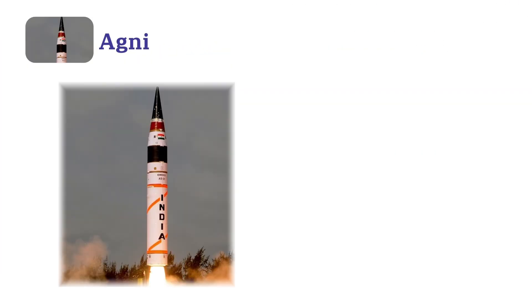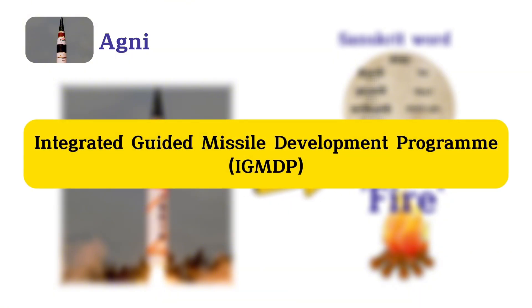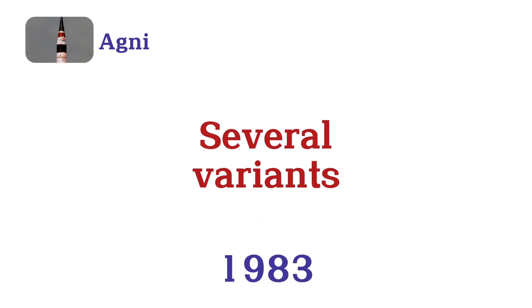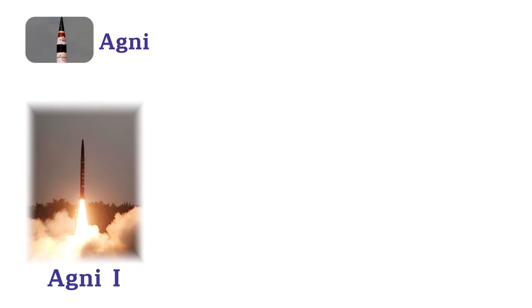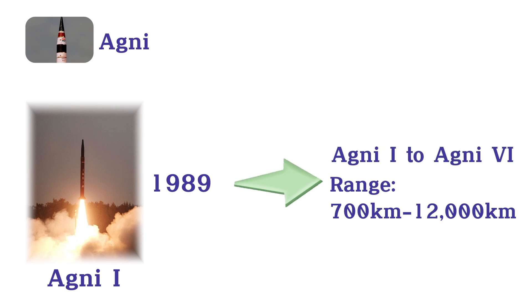Agni. The Agni missiles, named after the Sanskrit word for fire, are a series of Indian ballistic missiles developed under the Integrated Guided Missile Development Program, IGMDP. Since their debut in 1983, the Agni series has evolved to include several variants, ranging from short-range to intercontinental. The first test of Agni-1 occurred in 1989. The series encompasses Agni-1 through Agni-6, with ranges extending from 700 kilometers to over 12,000 kilometers.